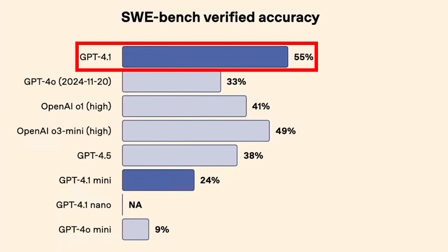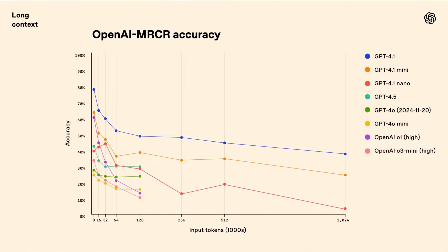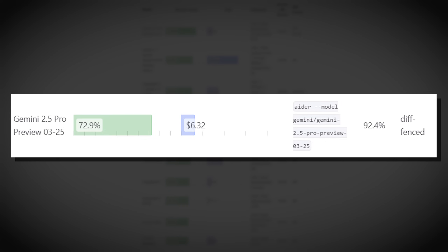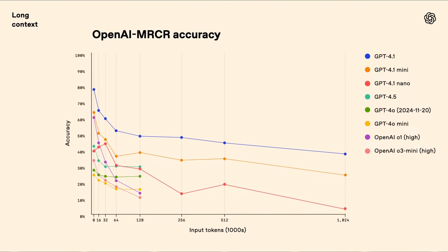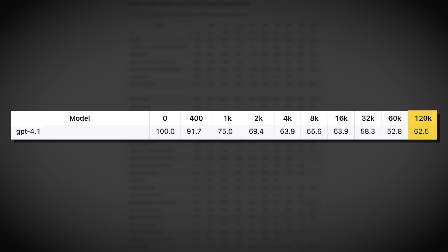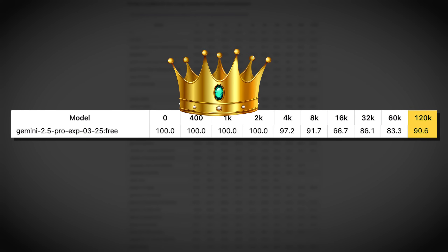Or at least statistically and benchmark-wise. What makes it harder to assess GPT 4.1 is that even though they created a new long context benchmark called MRCR and published it on Hugging Face, they did not officially compare it to other models, especially Gemini, which leads the 1 million context window category. If OpenAI isn't sharing that comparison, it probably means Gemini 2.5 Pro's 1 million context window retrieval is still better. On MRCR, GPT 4.1 only hit around 50% accuracy between 100k and 1 million tokens, and on Fiction Live Bench it hit around 60% at 120k tokens, while Gemini 2.5 Pro hits a staggering 90%. So Gemini 2.5 Pro is still the king in that aspect.